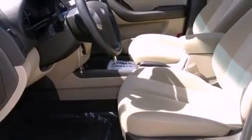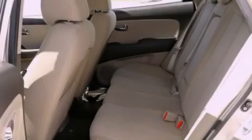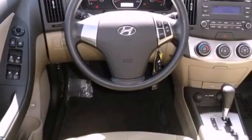All of the following features are included: a low tire pressure indicator, air conditioning, steering wheel mounted cruise control, and front fog lights.